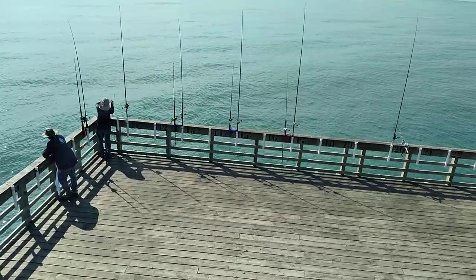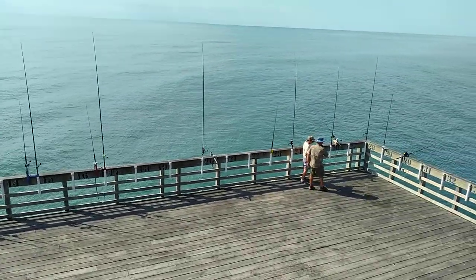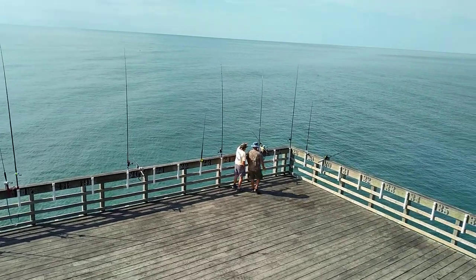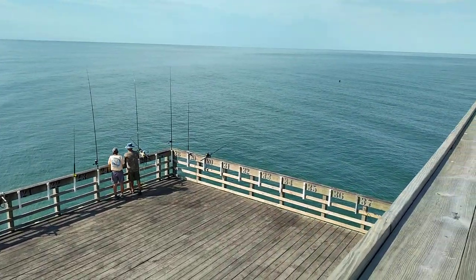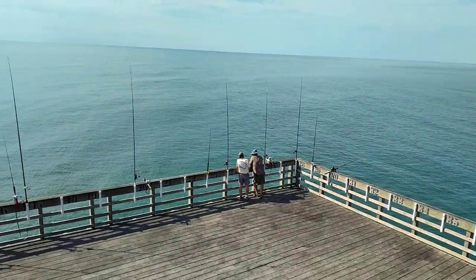Several guys are king fishing, so far no action on the king rigs. I think they did pick up a couple of Spanish yesterday. With this clean water and availability of bait, we should catch some fish.